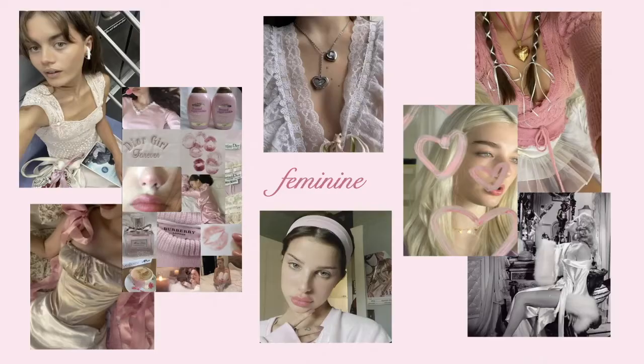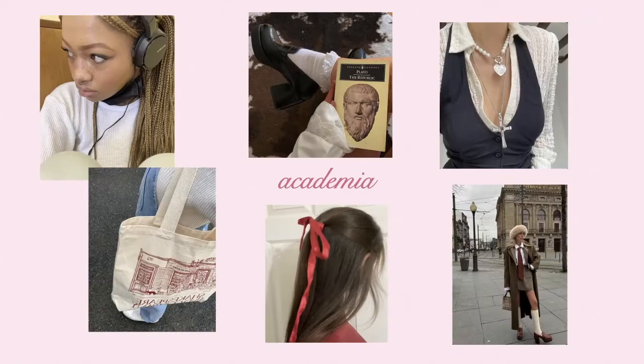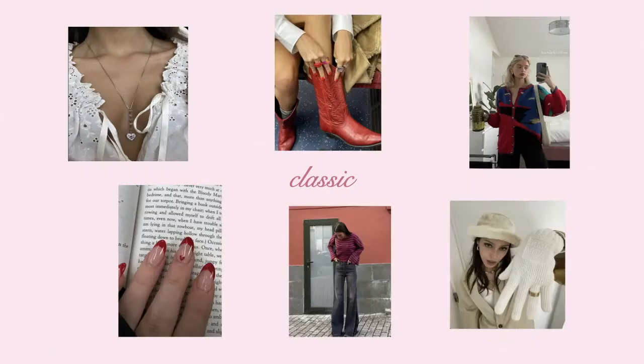I've got a big list on my laptop in front of me. Before I start going down the list, these are my key style words to sort of summarize how I'm visualizing winter: feminine, soft, 60s, French academia, graphic, colorful, simplified, earthy, ballet core, and classic.